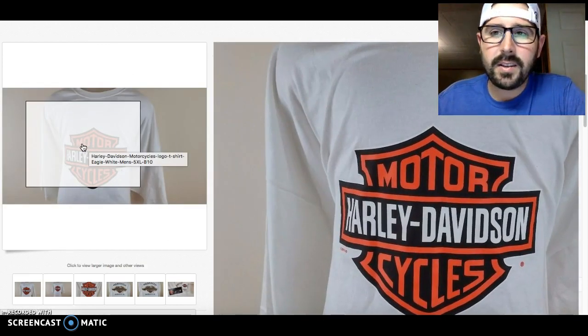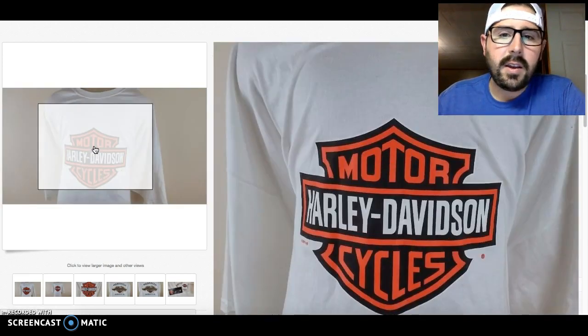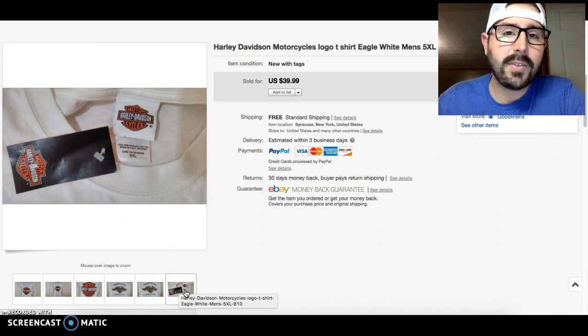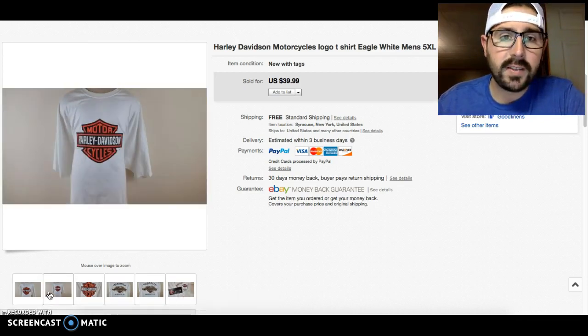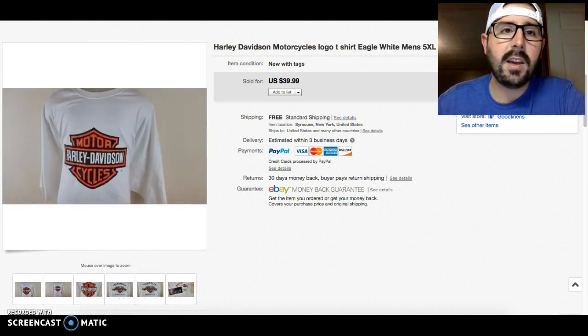The second item I had in my inventory since about January of this year. I took a best offer for around $26–$29.99. It was a 5XL so I thought it was going to do really well, but I didn't get a lot of views. It's a white shirt and it's humongous, but it did sell — someone gave me an offer and I was happy to get it out of my inventory.